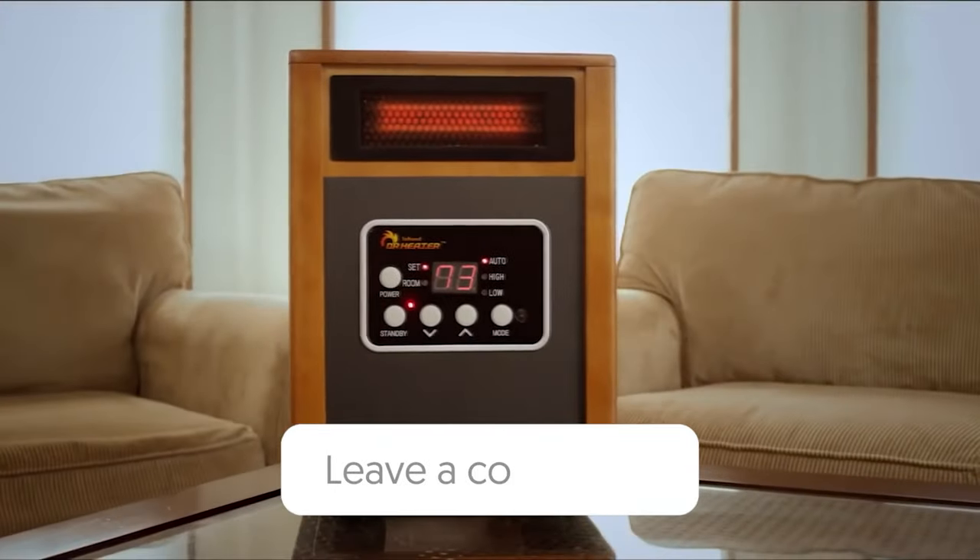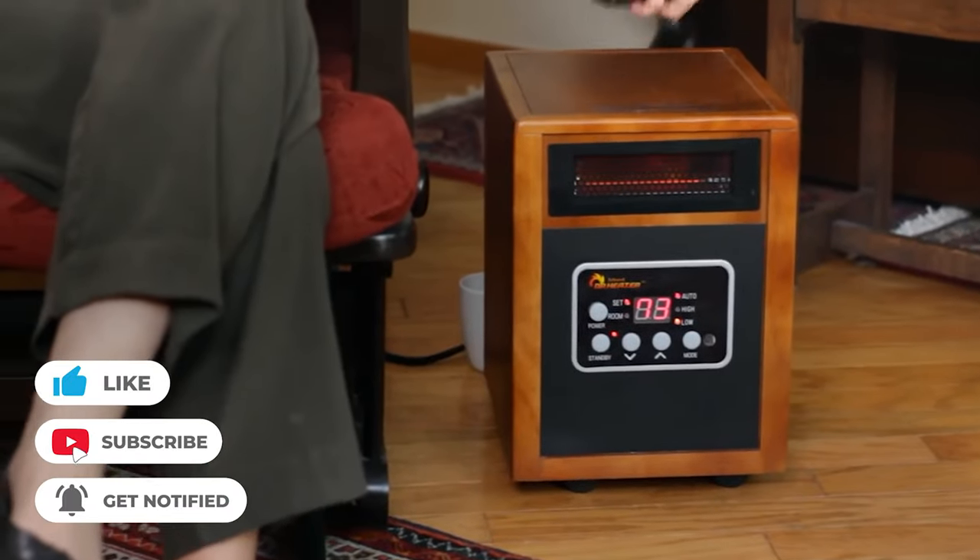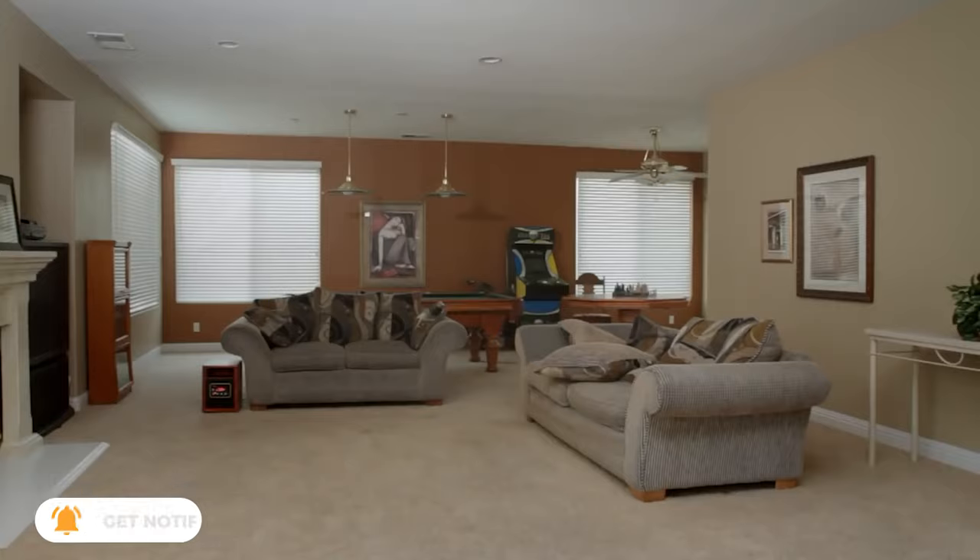Let us know in the comments down below which garage heater you're going to choose. Thank you for watching and that's all for this video. If you liked this video and it helped you in any way, please give it a like, and if you don't want to miss out on any future videos, subscribe to the channel. Hope to see you in the next video!